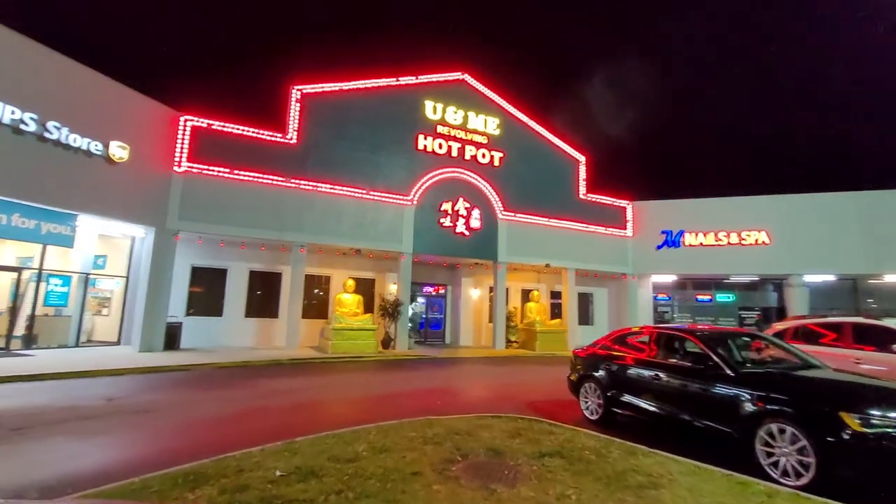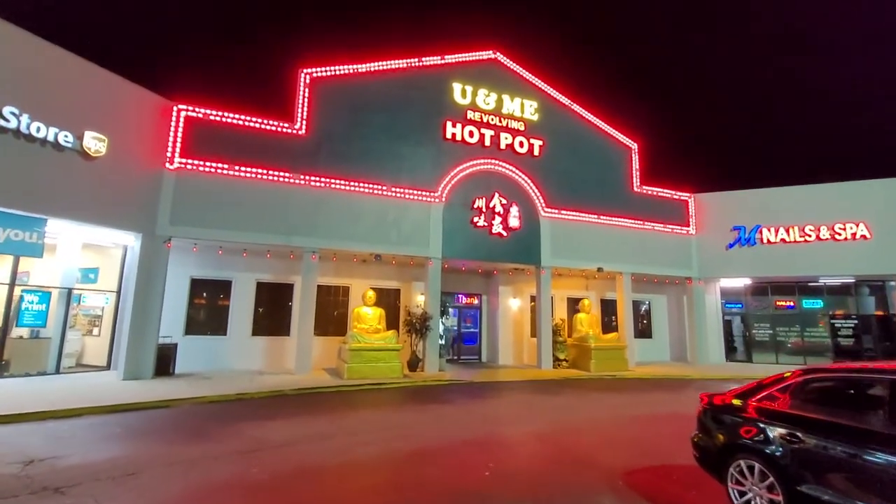Years ago I saw a video on Facebook of a revolving hot pot and ever since I have been absolutely obsessed. This was a newer hot pot restaurant that just opened in 2020 in Orlando, and I knew that for my birthday weekend we definitely had to come here. I'm going to explain what a hot pot is throughout this video and talk about what to expect when you go, how it works, and our overall thoughts.